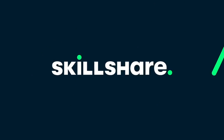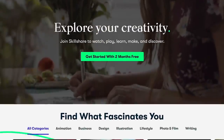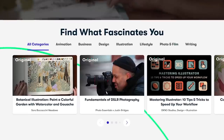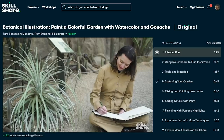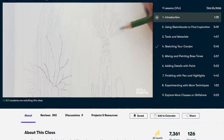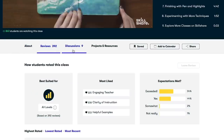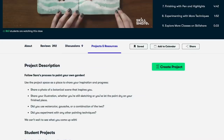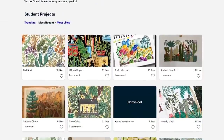Before we continue with this video we wanted to give a quick shout out to our sponsor, Skillshare. Skillshare is an online learning community with thousands of inspiring classes for creative and curious people. It's a great place to explore new skills, deepen your existing passions, or get lost in your creativity. Skillshare is curated specifically for learning, meaning there are never any ads and they're always adding new premium courses.